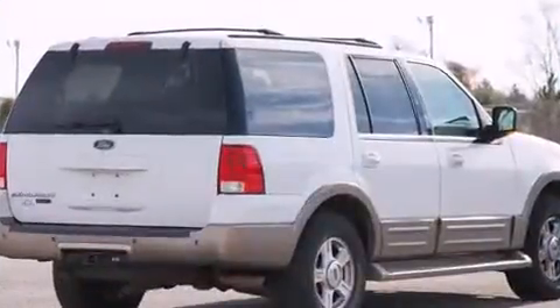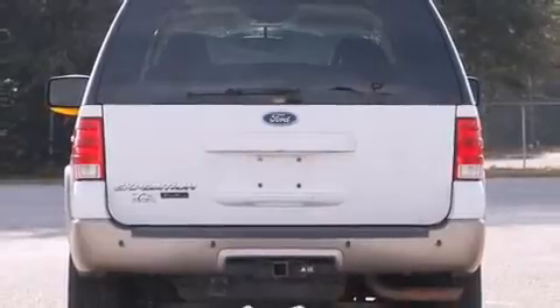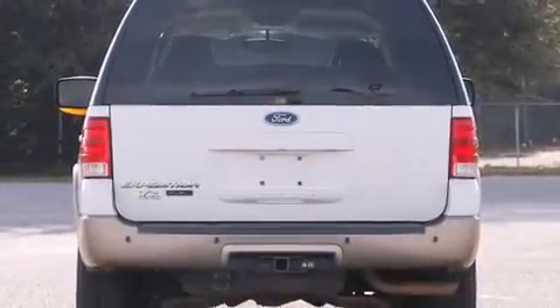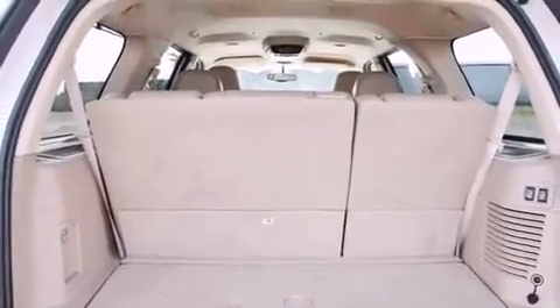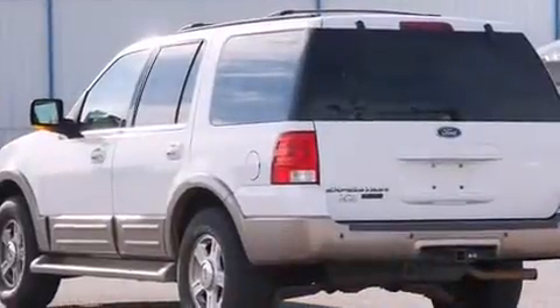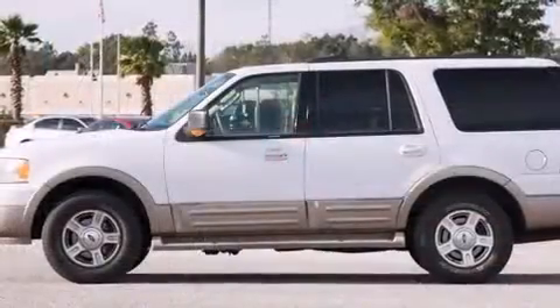A wealth of standard features mean that you no longer have to sacrifice, such as remote keyless entry, front and rear reading lights, a trip computer, a roof rack, and seat memory. Features such as automatic climate control and leather upholstery prove that economical transportation does not need to be sparsely equipped.